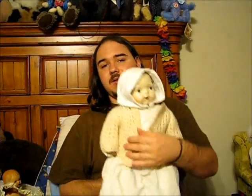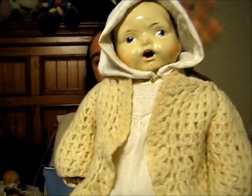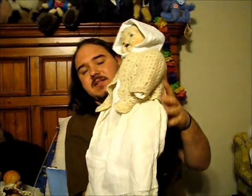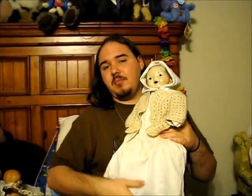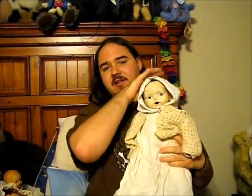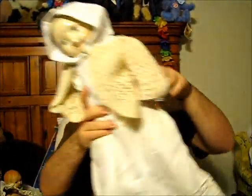And here is another doll — I'm guessing German composition. Open mouth, composition hands, cloth body and legs. She has a little damage on her head, but she's super cute, and I got her in North Carolina. Most of these dolls are unmarked, so I don't know much about their makings.